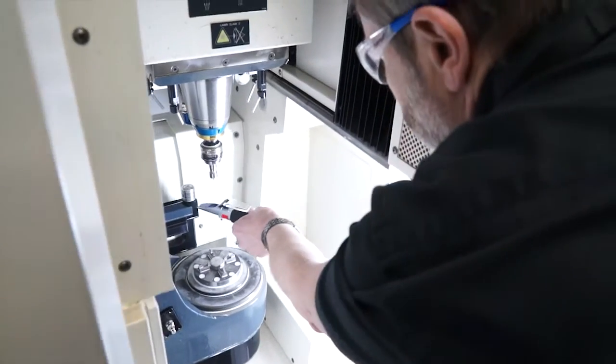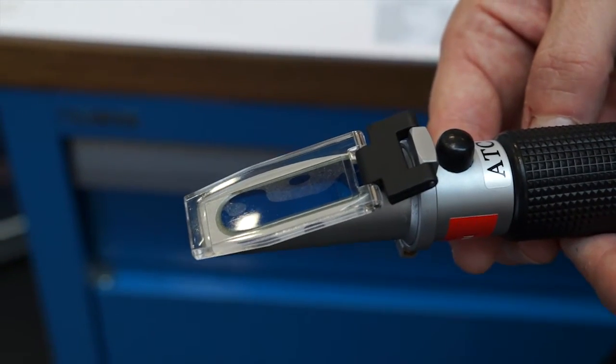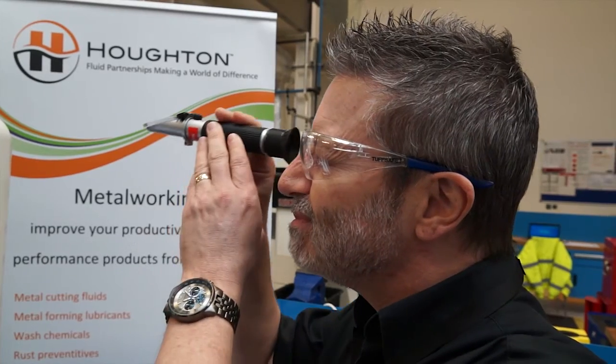I presume there's somebody on site from Houghton — how have you found their support? Their support's been fantastic. Any problems with lubrication, percentages, or cleanliness of the coolants, they've always been there to help. We have a fluid engineer on site once a week who takes samples, dip tests them, and checks the pH levels and percentage concentration. So all in all, you're happy with Houghton? Excellent — they provide a fantastic service for us.